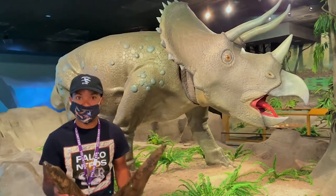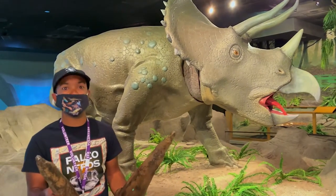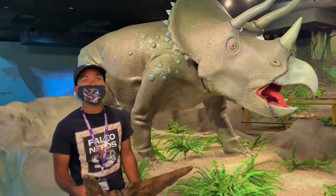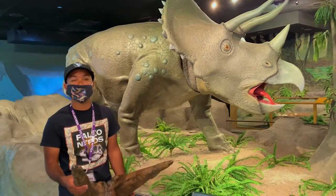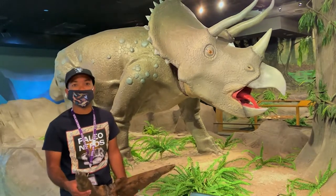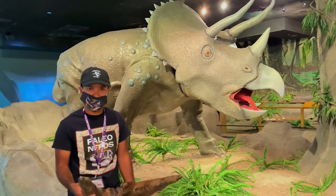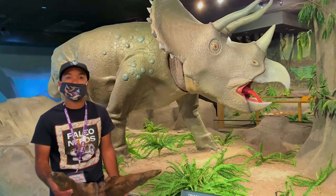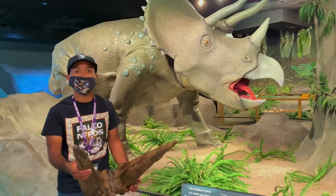He called it Triceratops, meaning three-horned face because of the characteristic three horns on the skull. The name Ultichornis was dropped because it wasn't formally studied. There are two species of Triceratops known today: Triceratops horridus and Triceratops prorsus. Triceratops horridus has a shorter nose horn than Triceratops prorsus.